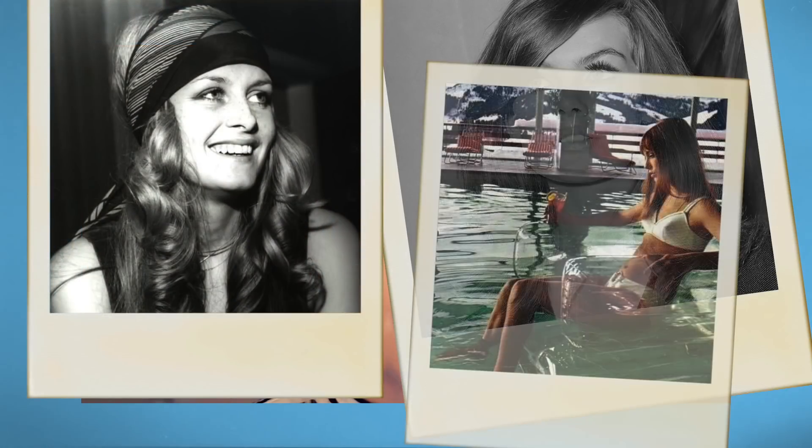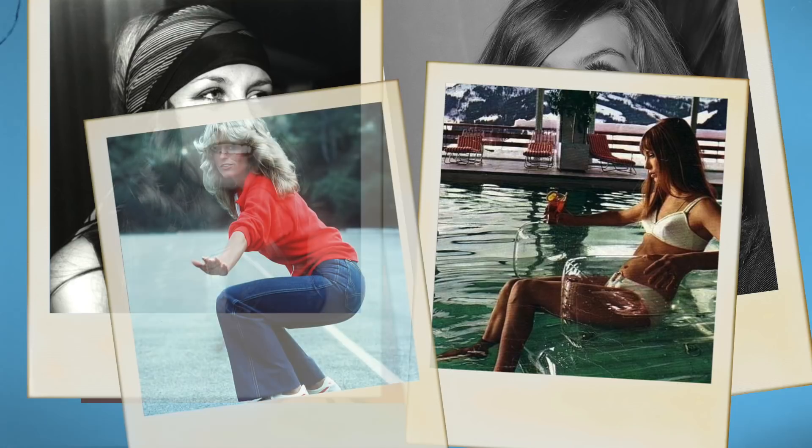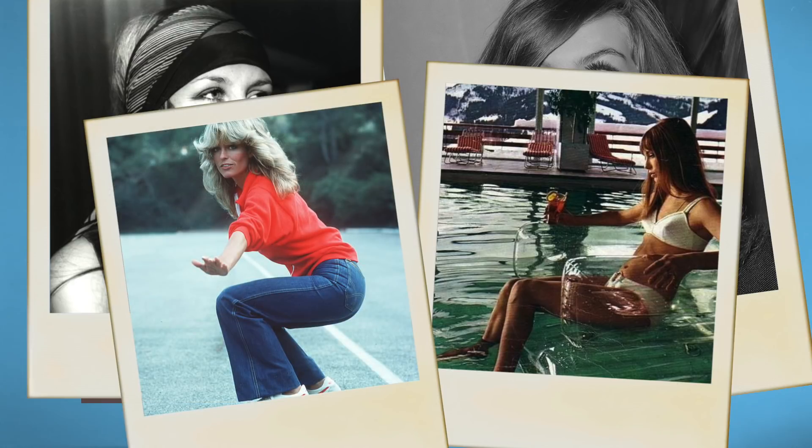The 70s style reminds me of people like Jean Shrimpton, Twiggy — 70s Twiggy by the way — Jane Birkin, and people like Farrah Fawcett. When I think of the 70s, that's just what springs to mind straight away. If you ever want to Google those people for inspiration, go ahead, because they are really prime examples of a classic 70s girl.